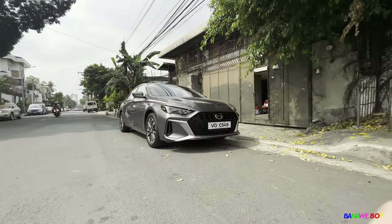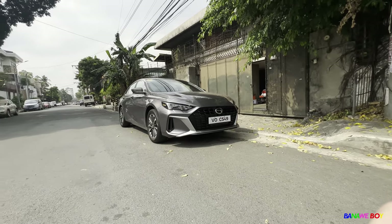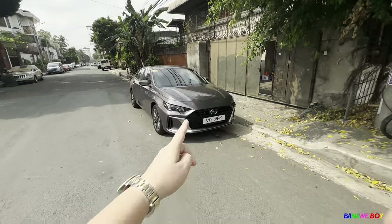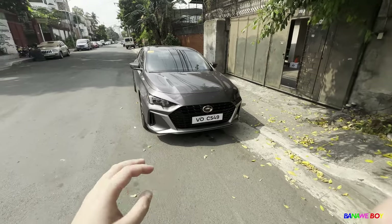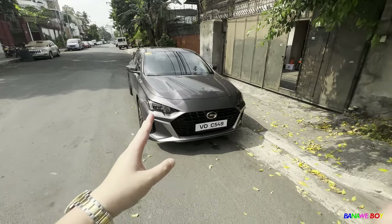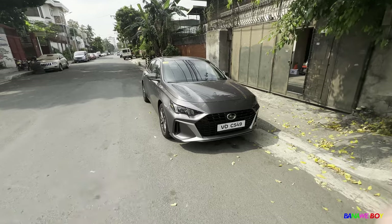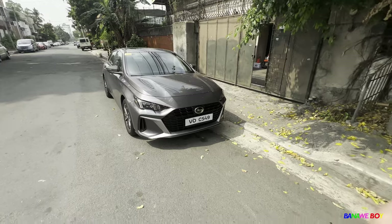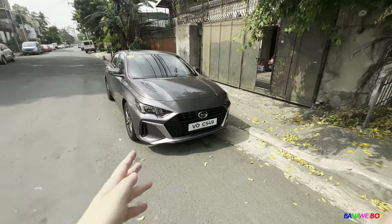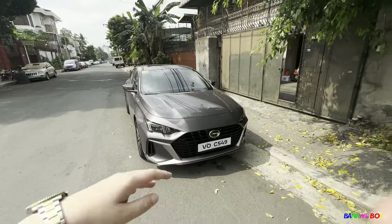I'm gonna show you the GAC Empow. When they released this car last year at the Manila International Auto Show and the PIMS, I thought it was a concept car — it's so nice and it has so many features inside. The engine is a 1.5 liter turbo, guys. So the Chinese brands are definitely giving us good engines.